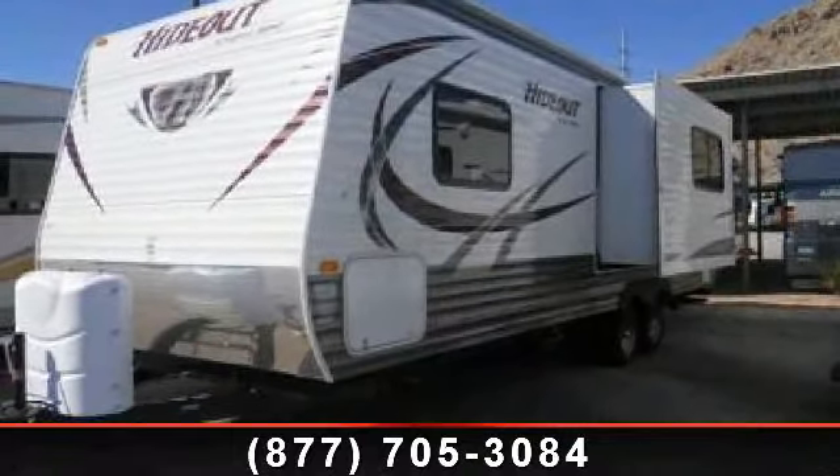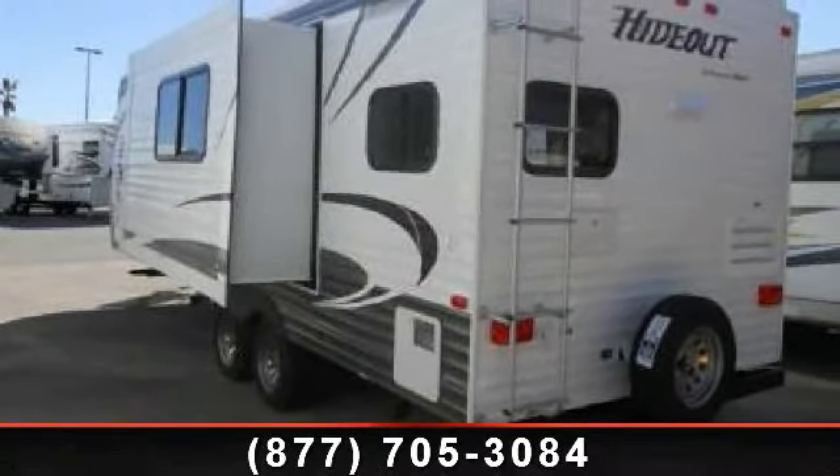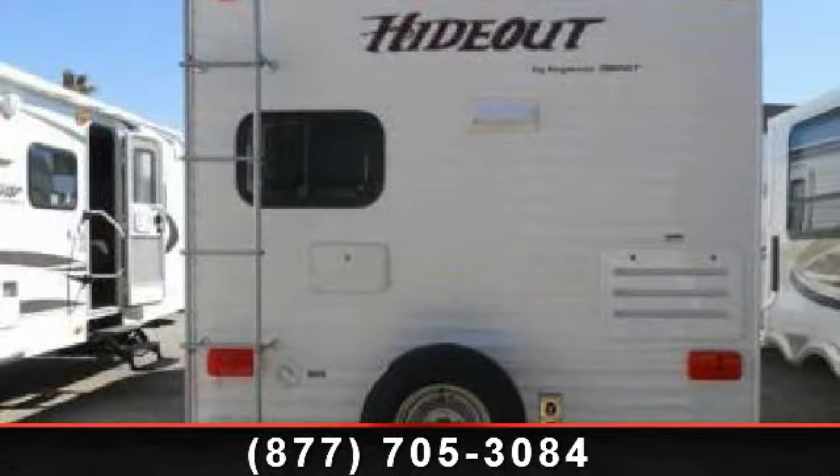Perfect for vacationing, adventuring, or just relaxing, this travel trailer awaits you. Call now to schedule an appointment at our dealership. An adventure awaits.